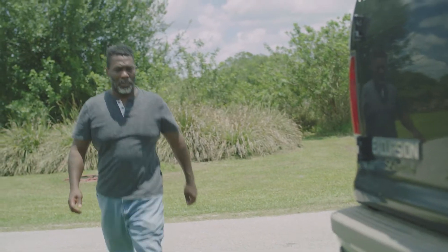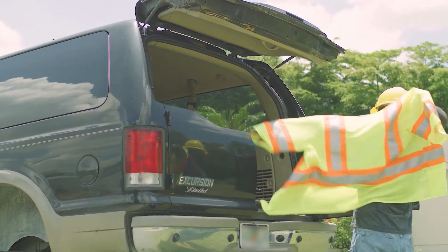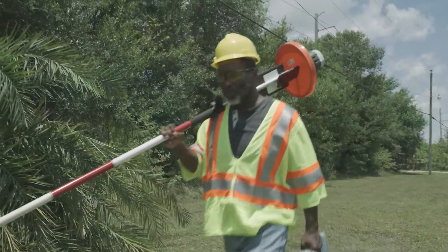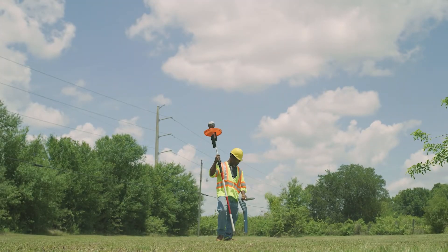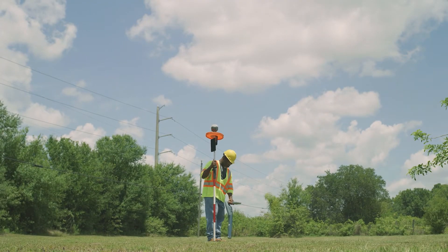My name is Kenneth Smith, and I'm a utility technician in Fort Myers, Florida. I basically help design systems to a certain extent. I'll meet with a client and figure out where they want us to run on their property and find a way to do that safely and efficiently.